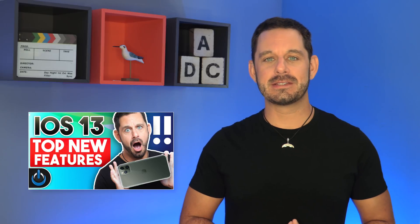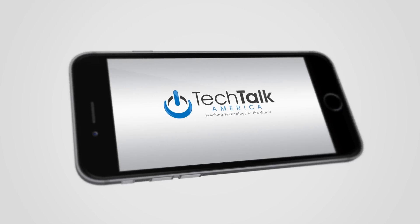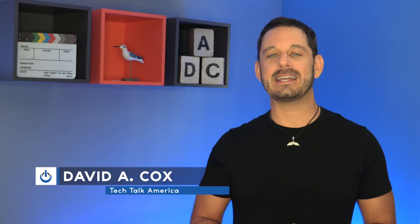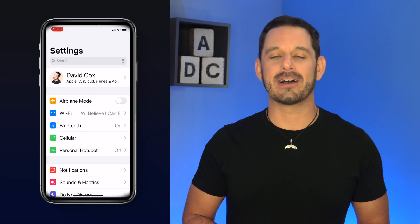There are a lot of new features packed into iOS 13, and today I'm going to teach you how to use the ones that I think you're actually going to care about. That's coming up next on Tech Talk America. Hi everyone, David A. Cox here, and today I'm teaching you my favorite new features that you're going to find in iOS 13. So without any further ado, let's begin the class. The first several new features we're going to talk about today are all in Settings, and I welcome you to follow along at home.